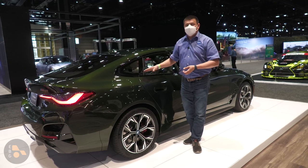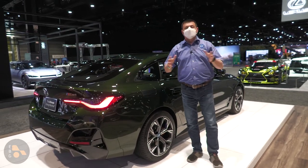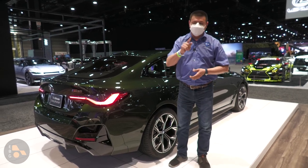Be sure and let me know what you think about the i4 down there in the comment section below. Hit the subscribe button if you haven't already done so, and check out all the related videos from the Chicago Auto Show. I'll see all of you later.